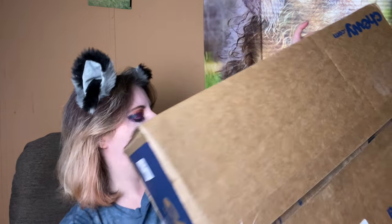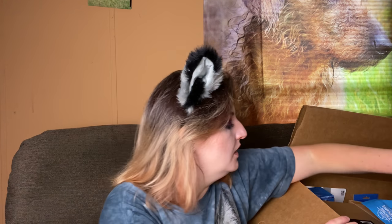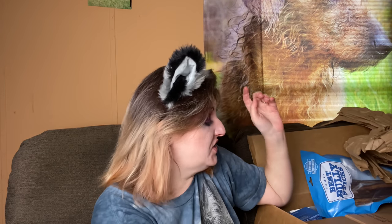Hey guys, thanks for stopping by my channel. In this video I'm gonna show you what I got from Chewy. You may be wondering what does Tiffany get her animals — the answer is everything. I just got a puppy and I thought we needed more stuff, so let's go ahead and open it. When I say my pets are spoiled, I mean it.